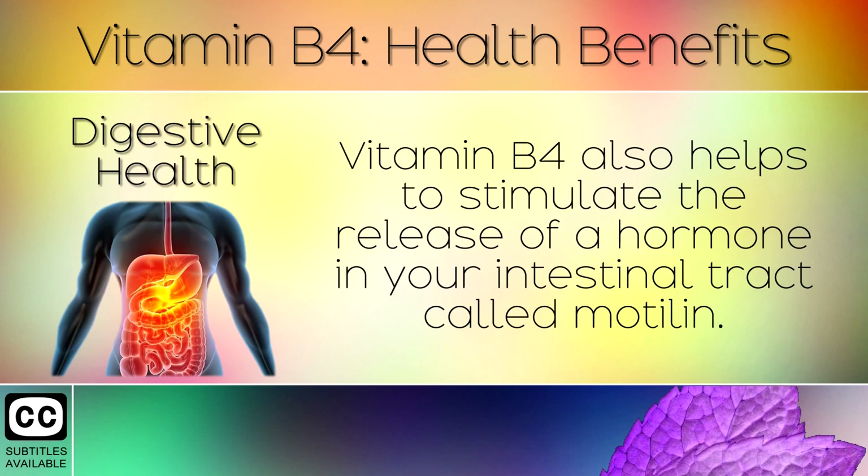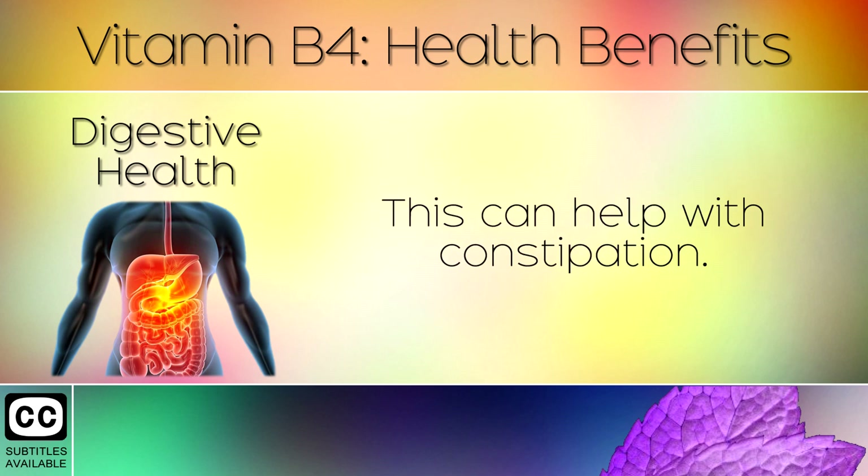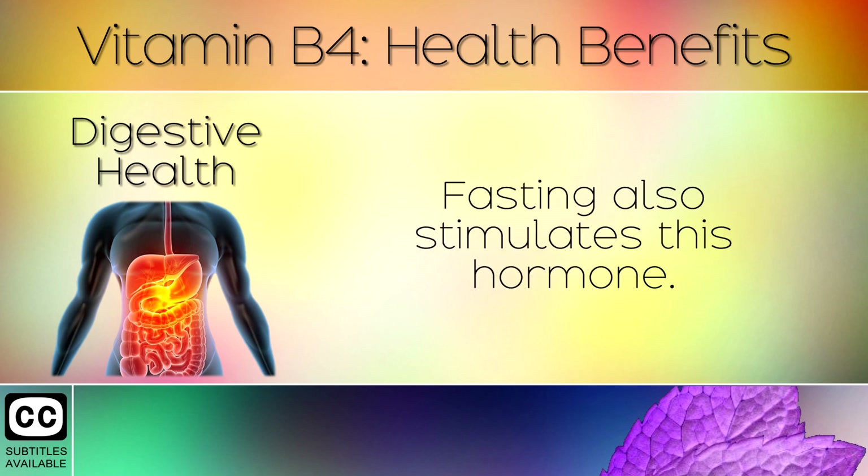7. Digestive Health. Vitamin B4 also helps to stimulate the release of a hormone in your intestinal tract called motilin. This improves motility in the small intestine, helping it to push through your waste faster. This can help with constipation. Fasting also stimulates this hormone.